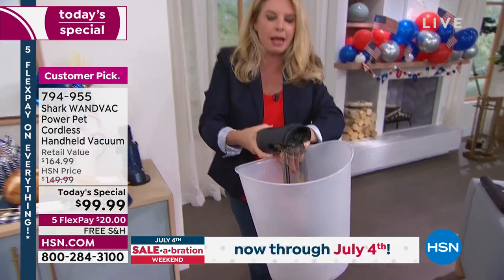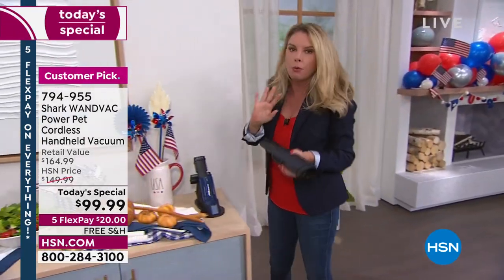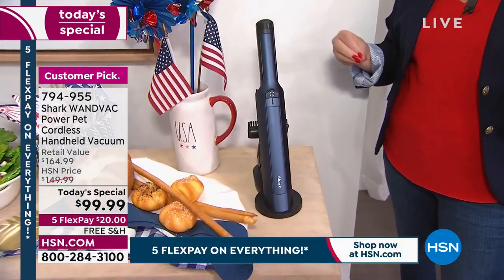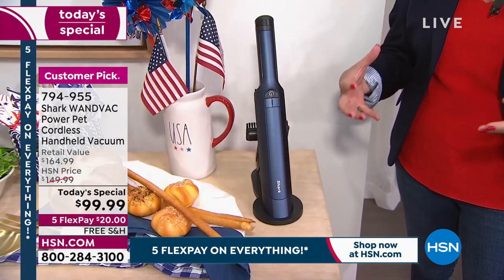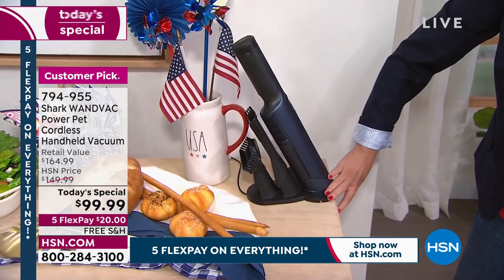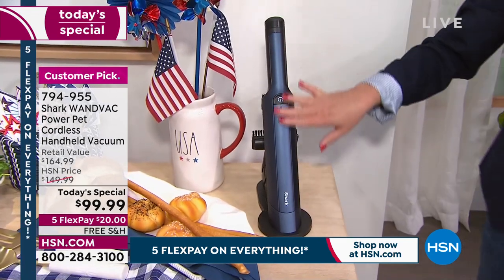The yellow release button pops the dust cup open with no need to remove the canister. There are no filters to buy, no bags to worry about. The charging cable base just plugs in, and every time you put the WandVac in its home, it charges itself — always ready. The attachments are right on board, so there's never a question of where your crevice tool or pet brush is.